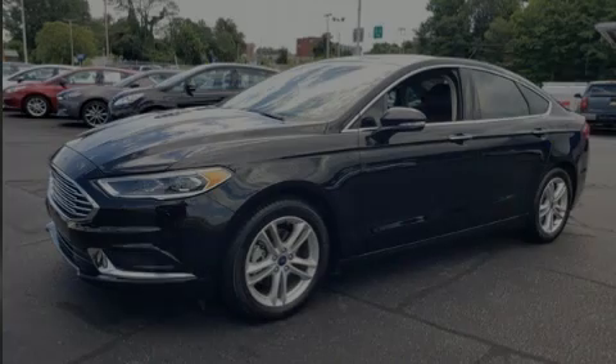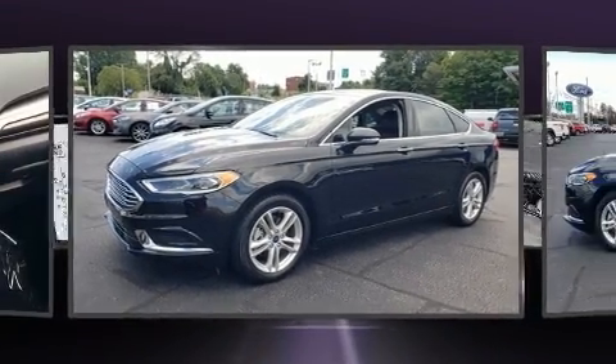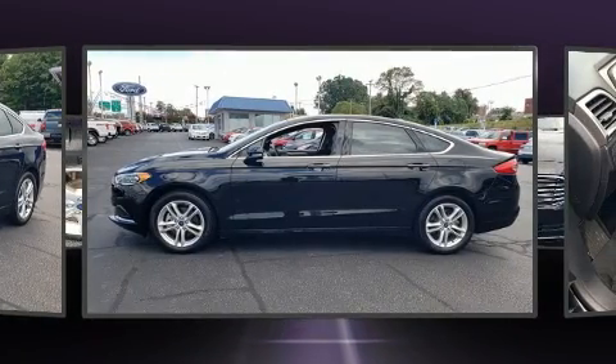Introducing the 2018 Ford Fusion. With just over 35,000 miles on the odometer, this four-door sedan prioritizes comfort, safety, and convenience.